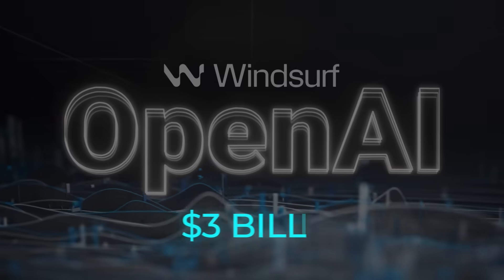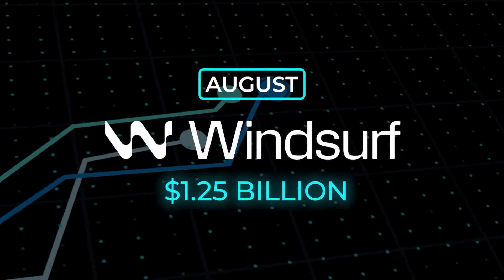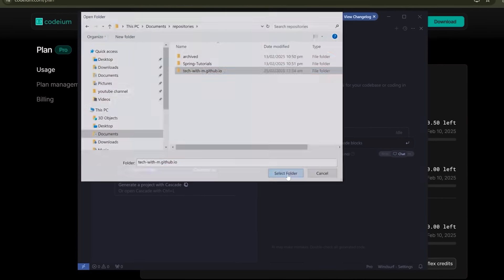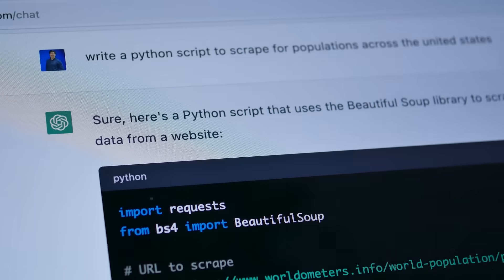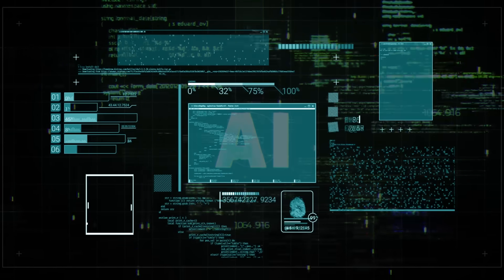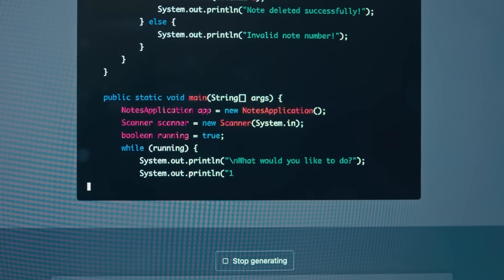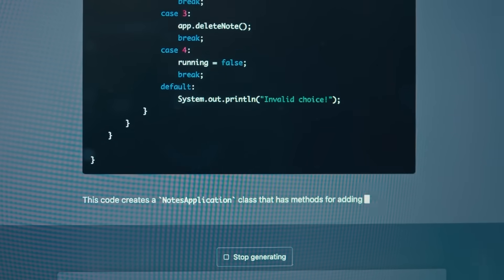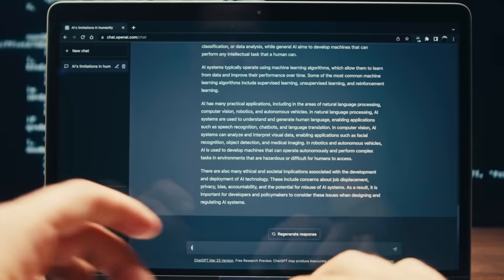OpenAI is buying Windsurf for about $3 billion, easily its biggest acquisition yet. Windsurf was last valued at $1.25 billion in August, so that's a tasty markup. The tool's whole gimmick is real-time code completion, plus a canvas view that lets you and the bot edit the same snippets side by side. By swallowing Windsurf, OpenAI beefs up ChatGPT's developer mode, competes head-on with GitHub Copilot, Anthropic's Claude-powered features, and Cursor's own IDE plugin. OpenAI claims ChatGPT now has over 400 million weekly active users, up 100 million since December, so giving that crowd first-class coding tools matters if they want to monetize beyond the $9.99 subscription.